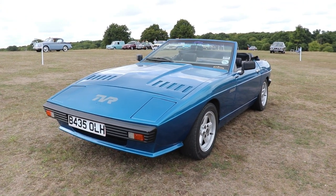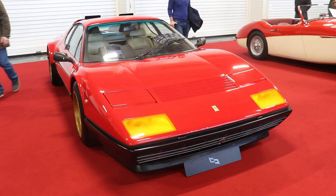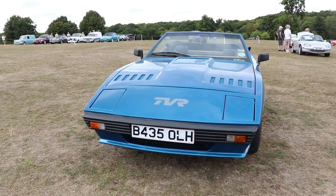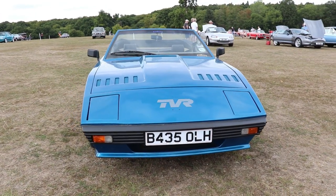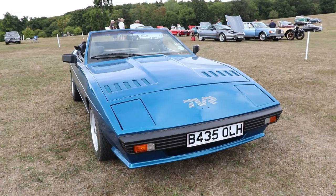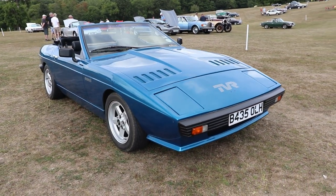The 1970s was the time for the new wedge-shaped design. Lamborghini, Ferrari, Lotus — most sports cars appeared in this fashion back then. TVR went into this shape thanks to new main designer Oliver Winterbottom, who had worked for Lotus and had some experience with Italian legend Giorgetto Giugiaro.